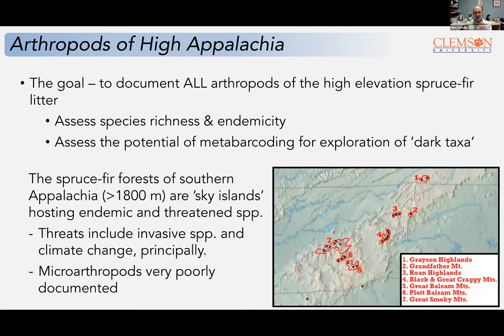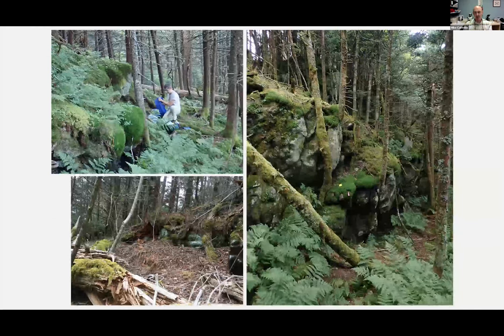We've seen pictures of these really wonderful environments — particularly appealing when it's 98 degrees in Clemson and you can go up into the mountains and enjoy some cool weather. You can see my collaborator on this project, Paul Merrick, sifting some leaf litter and looking for millipedes, which are his favorite group. These are just really spectacular environments.